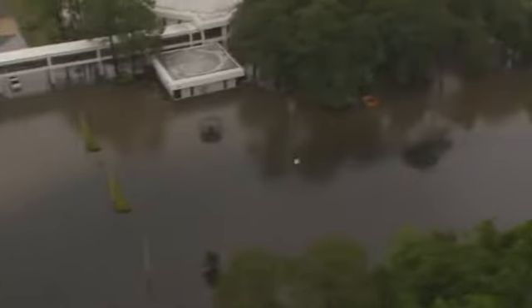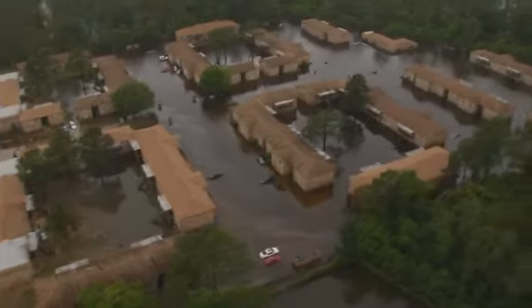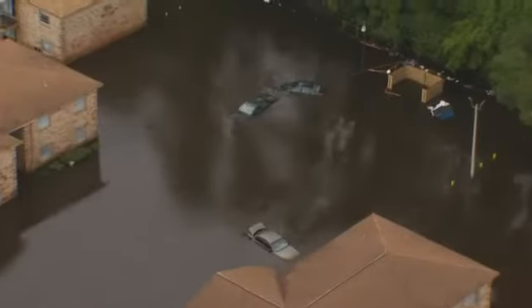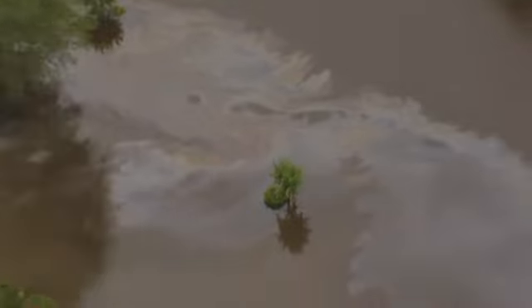From there, the water damage seemed to get worse. Pensacola State College's New Warrington Campus was underwater. Then we came upon this — Forest Creek Apartments — with cars almost completely submerged in the parking lot and water entering some of the units.